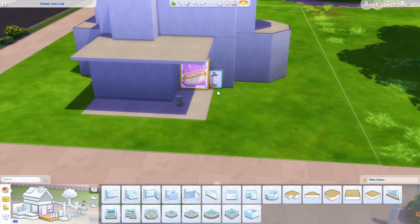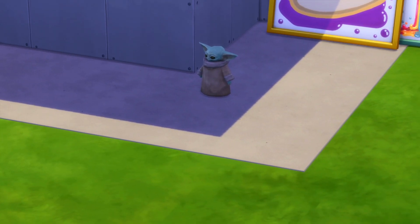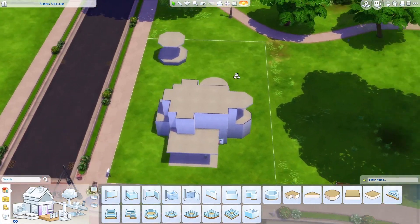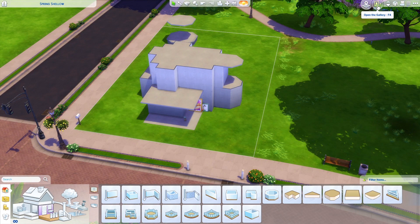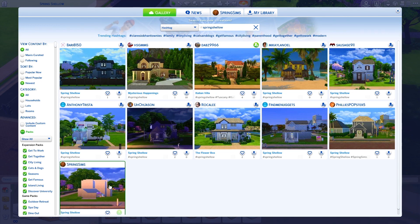For the shell itself, there are two required objects: the hot dog painting with tap water that looks like rainbows, and also Baby Yoda — because who doesn't love Baby Yoda? So to summarize: choose a career, make a story out of it, and implement it all into the shell. If you can't find it on the gallery, just type in the hashtag spring shallow and it'll pop right up.